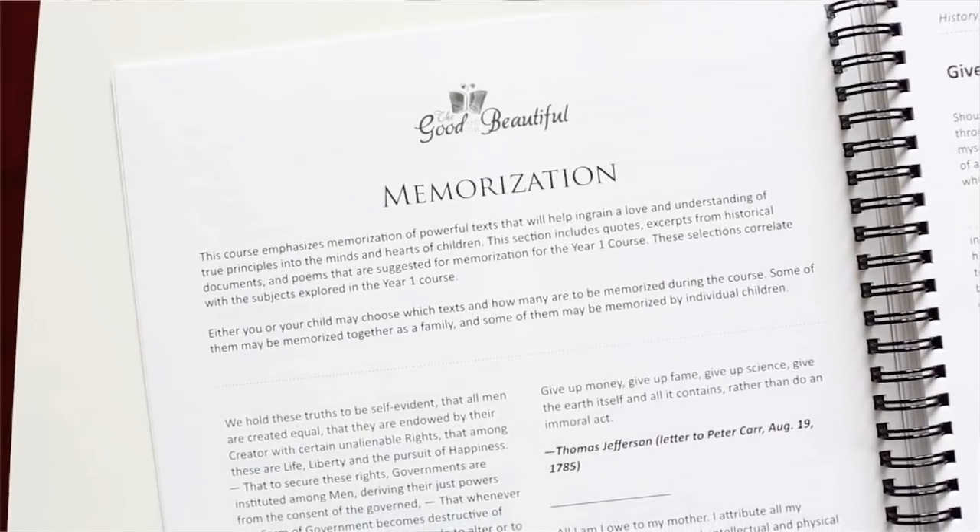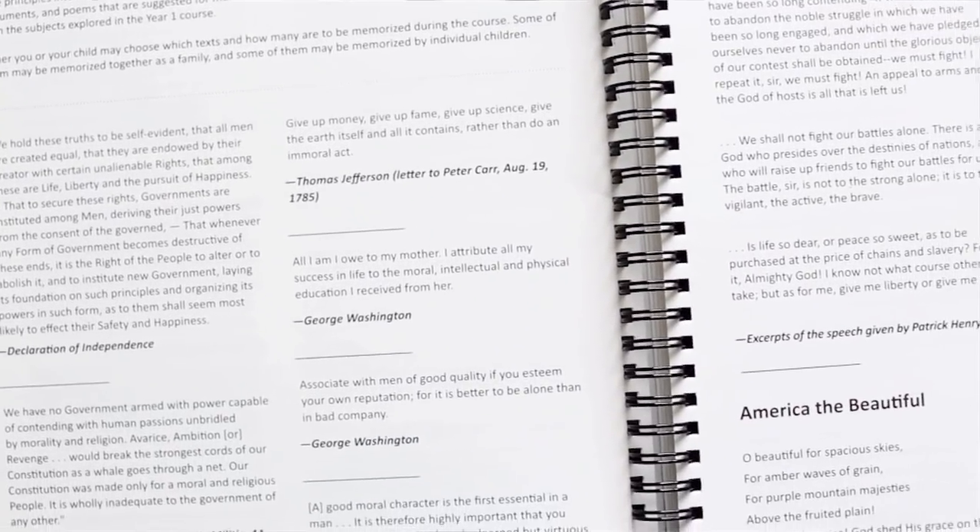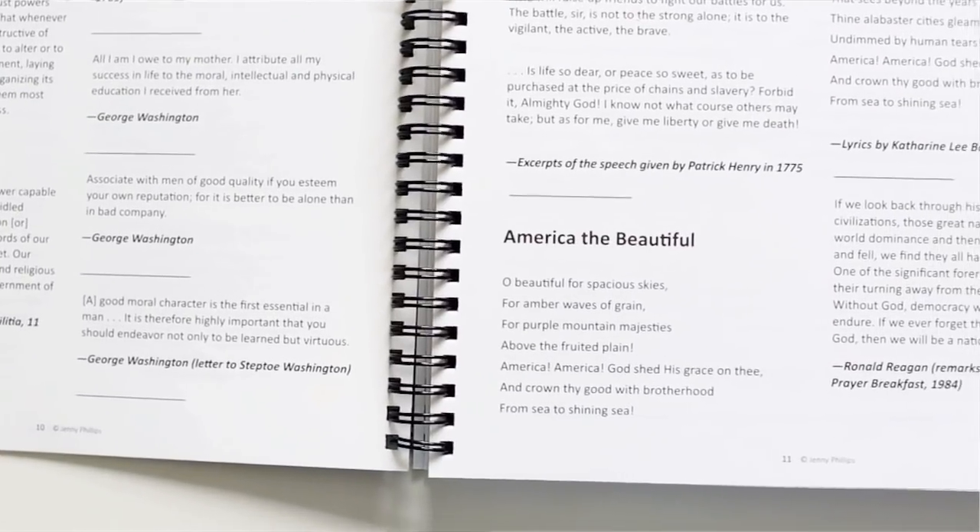Two things that I got to see once I actually had the curriculum in my hands that I didn't remember being able to look at online: number one, the memorization pages. We already do memory work every day in our homeschool — I'll do a video in the future on our memory cards and how we use them. When I saw the options for passages for the kids to memorize for history, I was really excited because none of them are quotes or passages we've already memorized. The curriculum suggests each child chooses two memorization options, so I'll probably let my kids choose one shorter and one longer passage.